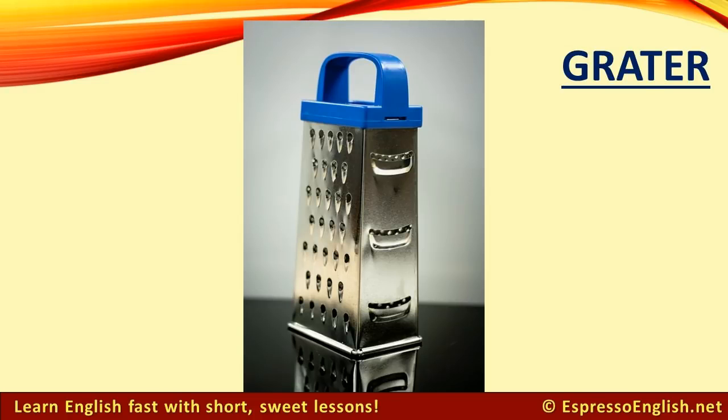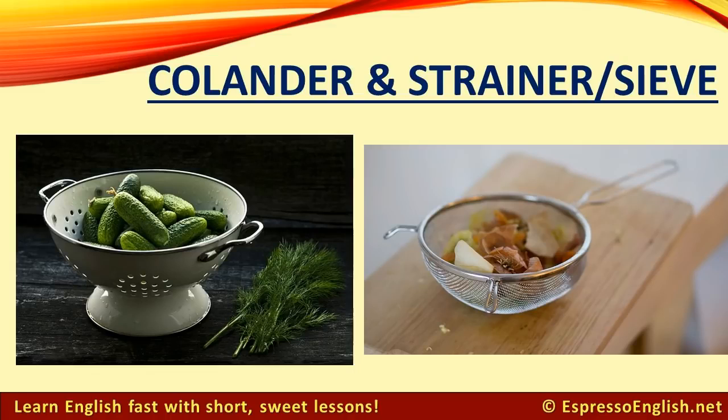Grater: Use a grater to grate or shred food into small pieces. Colander: A colander is often used to drain — remove the extra water — from cooked pasta. Sieve or Strainer: A sieve or strainer is often used to separate liquids from solids.